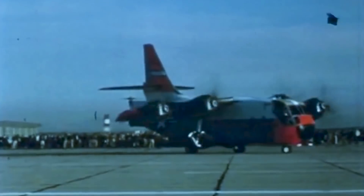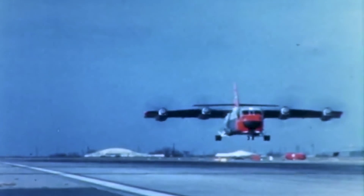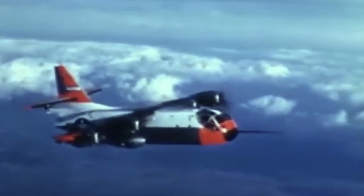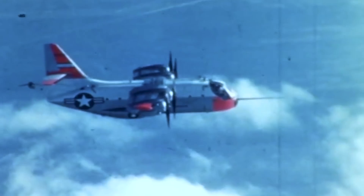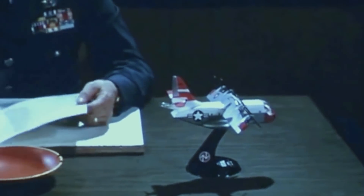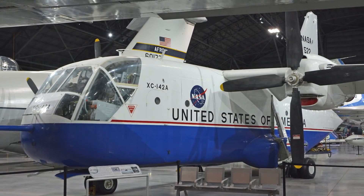The most significant exposure the model received was in the 1967 Paris Air Show, but it was not enough to keep the program going. Despite its overall success, the XC-142 did not gather enough interest from the market to keep the project alive, and it was concluded that the program did not contribute enough in terms of technology. However, it is said that if the mechanical problems were solved, the XC-142 would have soon achieved operational status. The only remaining prototype, number 2, is still on display at the Air Force Museum at Wright-Patterson Air Force Base, near Dayton, Ohio.